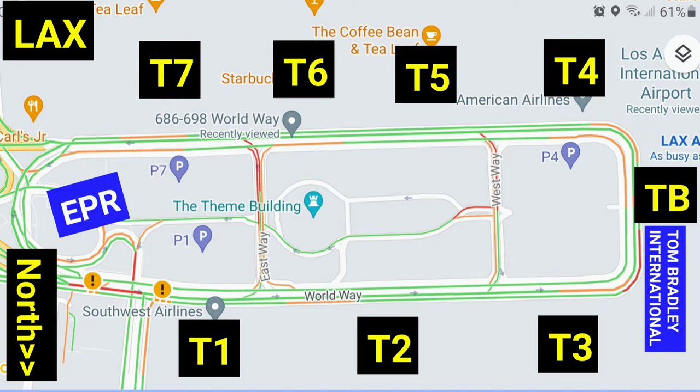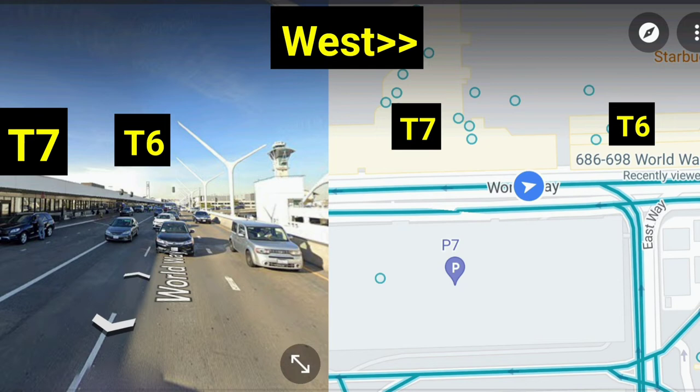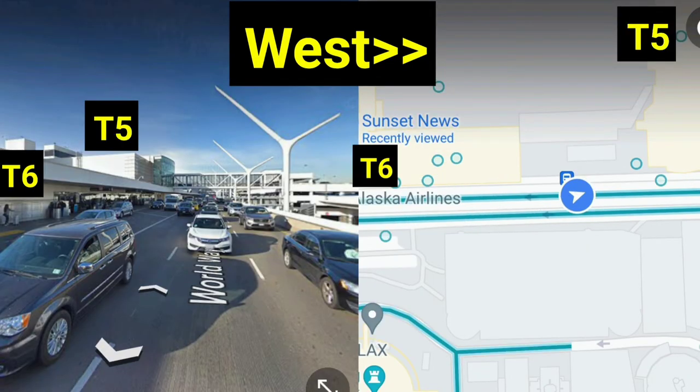If you have trouble walking, when you land, remind the flight attendant that you need assistance to travel from Terminal 7 all the way to Terminal B, Tom Bradley International Terminal — they'll assist you. From Terminal 7 or Terminal 1, walking to Terminal B would take about half an hour. We're coming from Terminal 7; Terminal 7 is to my left, and we're walking against the flow of traffic. Remember, the flow of traffic is counterclockwise.